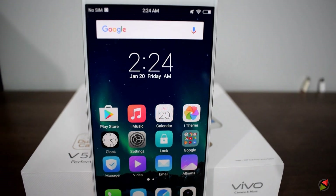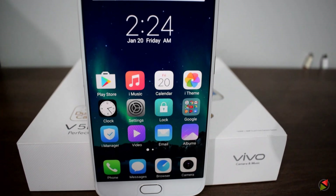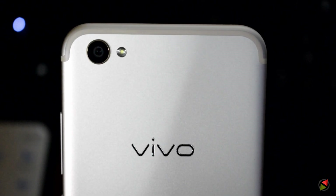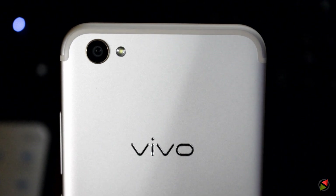From the front, the device looks exactly like the Vivo V5, the only difference being the dual camera setup on the V5 Plus. And on the back, the V5 Plus looks exactly similar to the Apple iPhone 7, with the same antenna lines and the same camera hump.